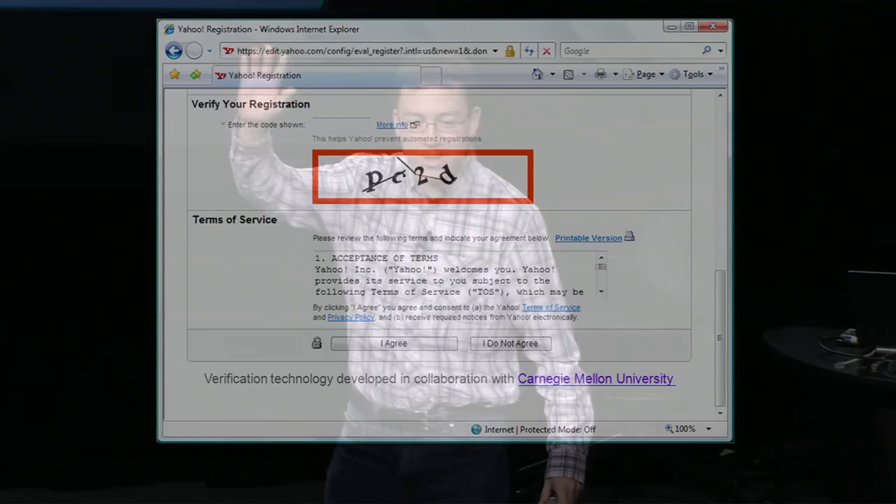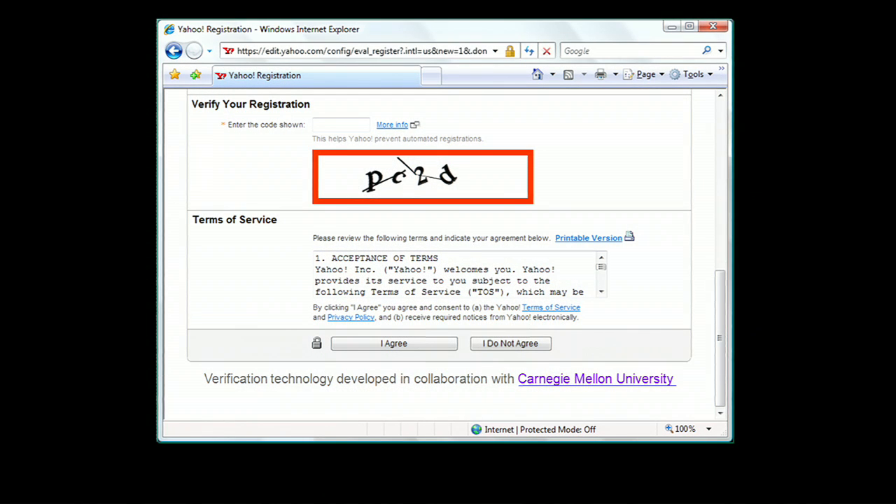So I want to start by asking you guys a question. How many of you have had to fill out some sort of web form where you've been asked to read a distorted sequence of characters or distorted words such as this one? Outstanding. How many of you found it really, really annoying? Outstanding. I invented that.